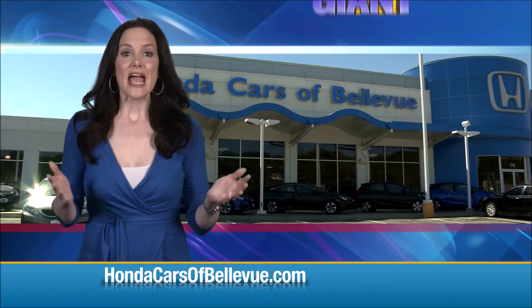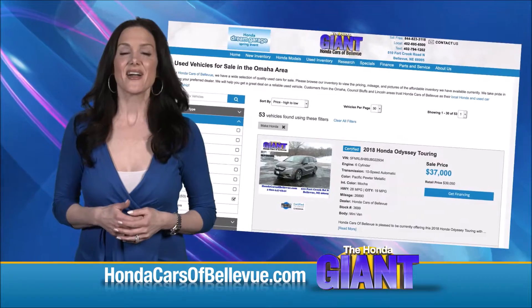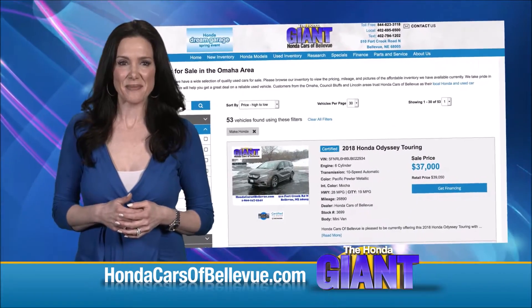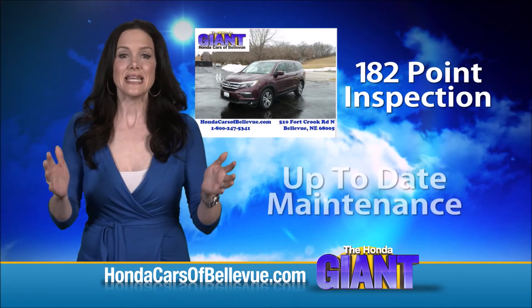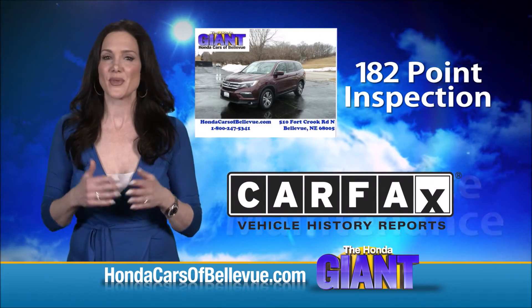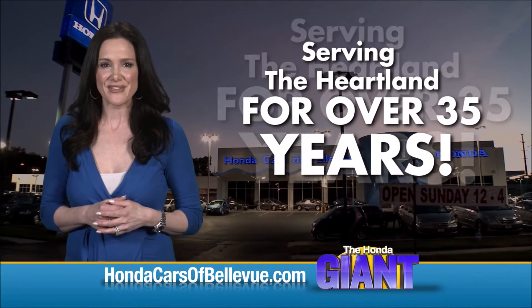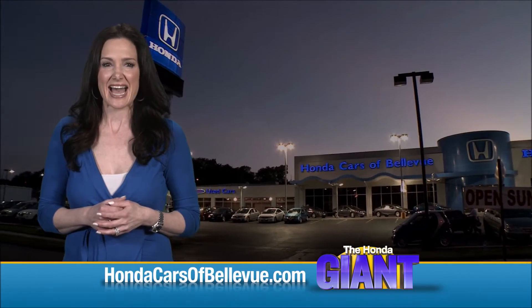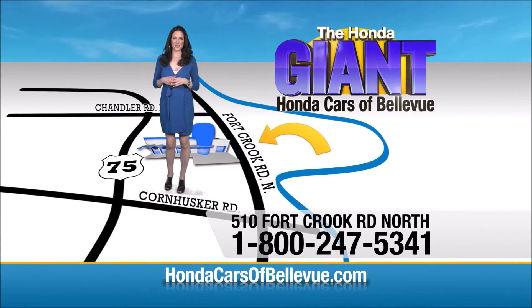Thanks, Brian. For Nebraska's largest selection of Honda certified pre-owned vehicles, go to HondaCarsOfBellevue.com. Each has passed a rigorous 182-point inspection, is up to date on maintenance, and comes with a Carfax history report. Serving the heartland for over 35 years, one happy Honda customer at a time. Honda Cars of Bellevue — one small step off Kennedy Freeway, one giant Honda savings store.